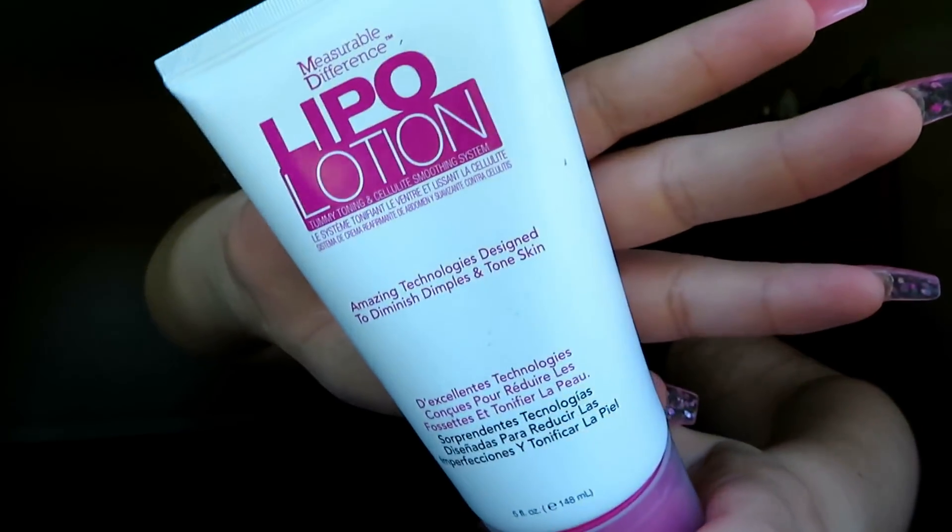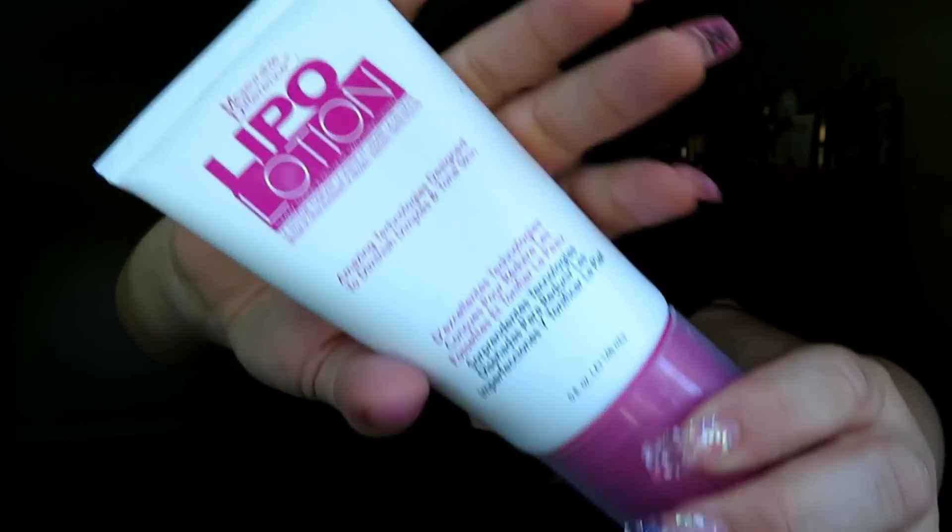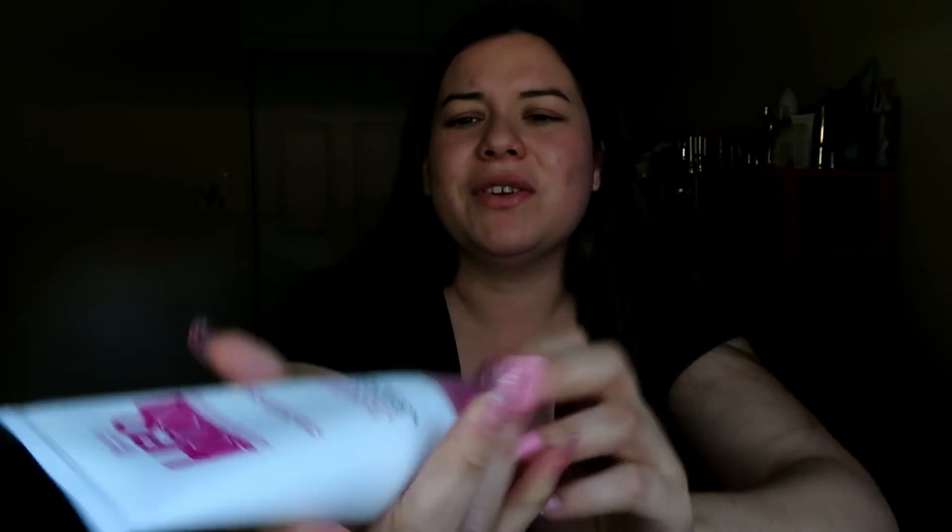Here I see a lipo lotion — I think this is a tummy toning and cellulite soothing cream. I will be using this because I've got a tummy. It feels expensive and looks expensive, and it has a little massage tip to massage it into your skin. It says it diminishes dimples and tones skin — cool.